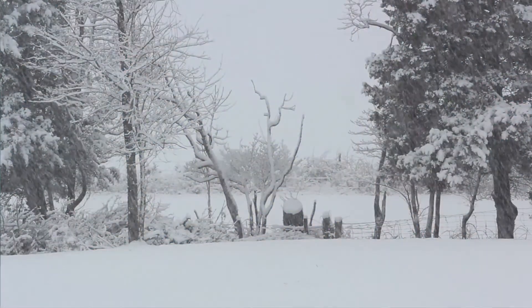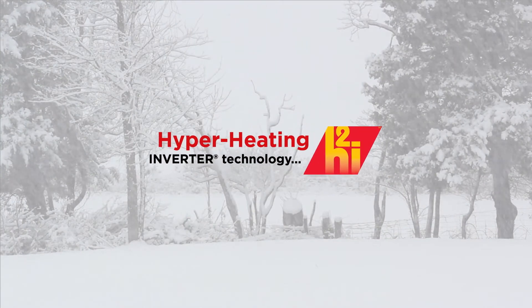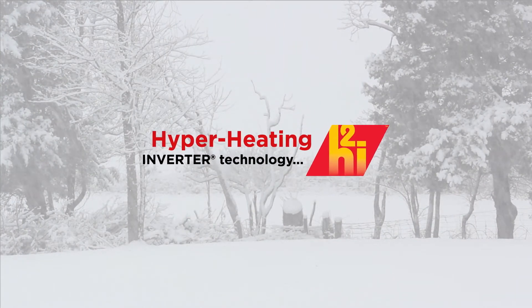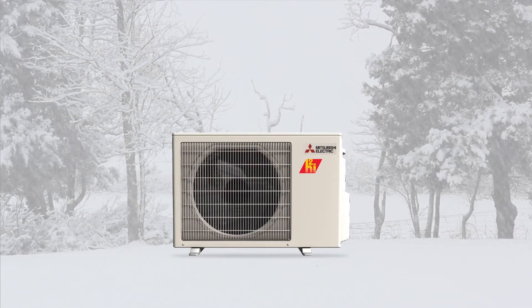For those requiring high-performance heating at even colder temperatures, our expert engineers have developed Hyperheating H2i. Hyperheating H2i uses our enhanced compressor technology to continue extracting heat energy even when the true outdoor temperatures reach below zero.